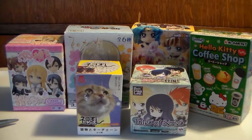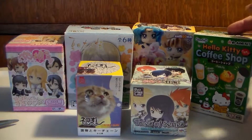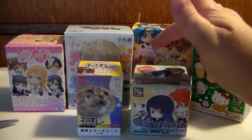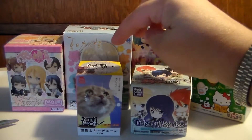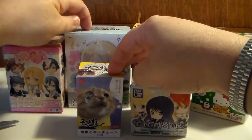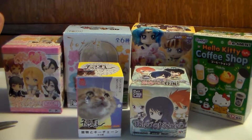Hey guys, welcome to another Japanese blind box opening video. Let's see if I can remember where these things came from. I think this is from one of the kawaii shops, like It's Cute or Kawaii Land on eBay, Amiami.com, and this one is from Katsucon.